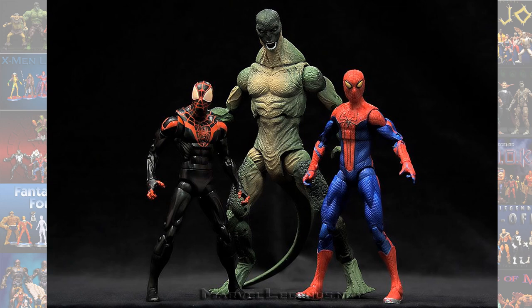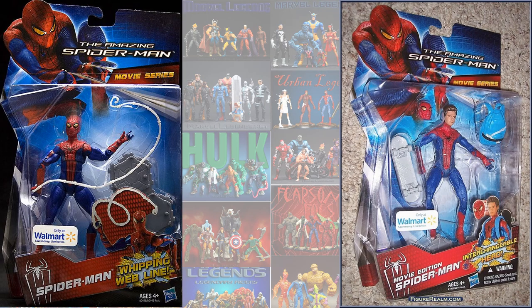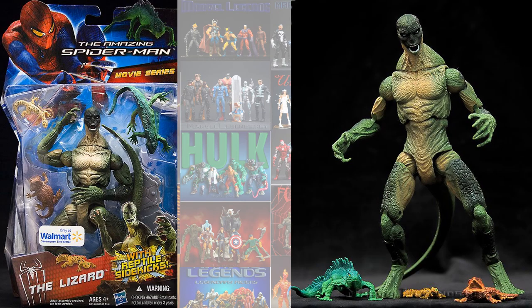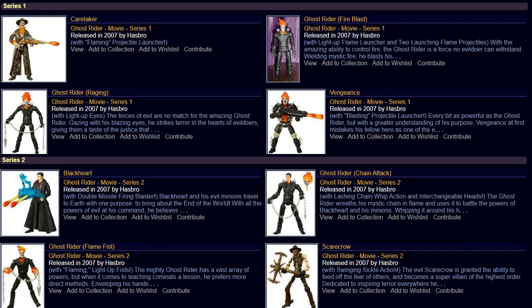Here is the Amazing Spider-Man with Andrew Garfield. There's his Spidey — a couple of them actually. And then here's the Lizard figure. And then I'm going to throw some Ghost Riders in here too, which are also a little bit smaller. You get series one and two of the Ghost Riders.